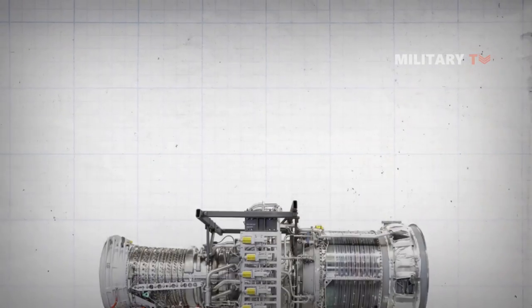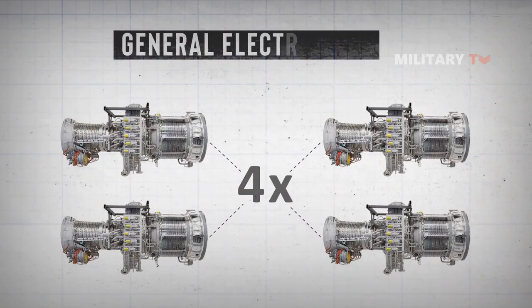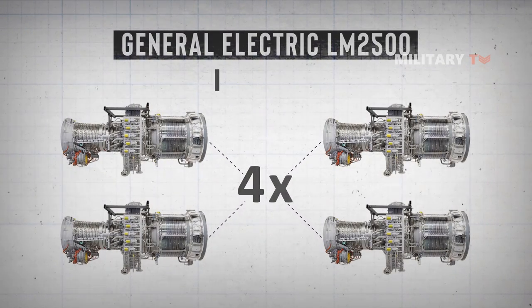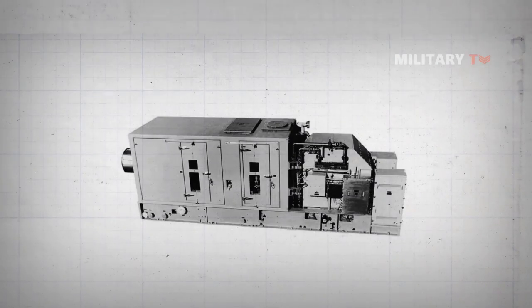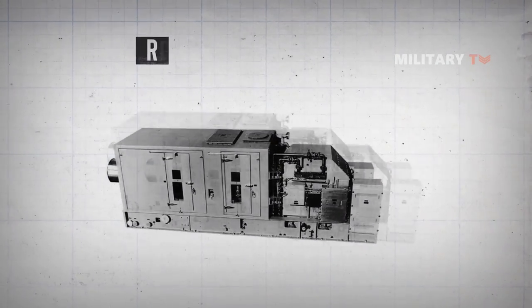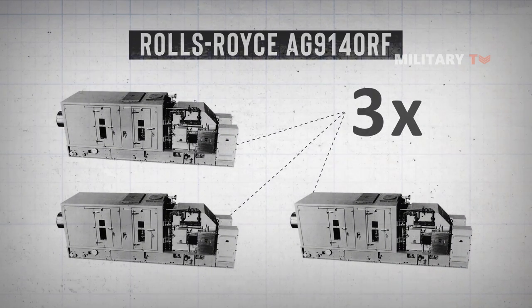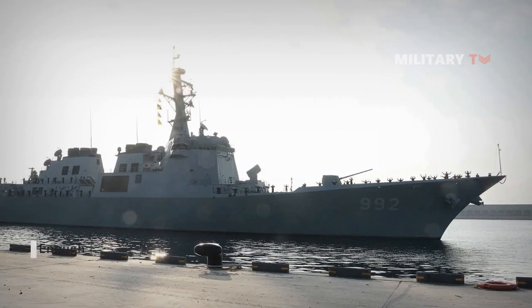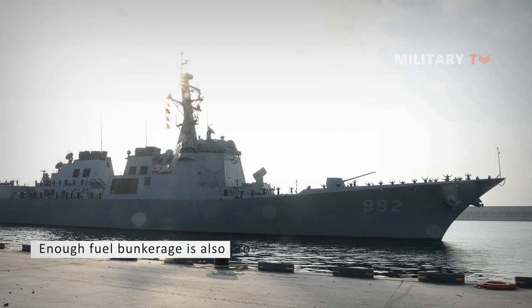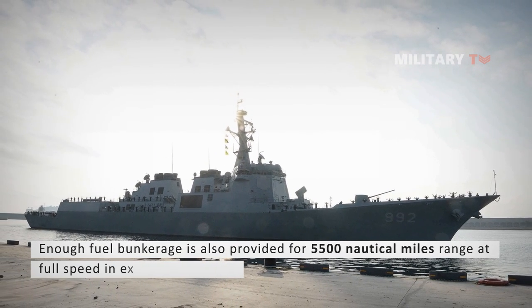Propulsion for the Sejong the Great class is provided by four General Electric LM2500 gas turbines driving two shafts with 100,000 horsepower. Additional power for the ship's systems is provided by three Rolls-Royce AG 9140 RF gas turbine generators, as the electrical power demand of the class systems is too great for the LM2500 alternators alone. Sufficient fuel bunkerage is provided for a 5,500 nautical mile range at full speed in excess of 30 knots.